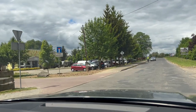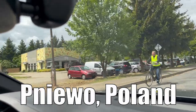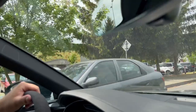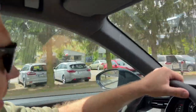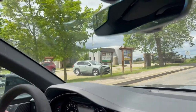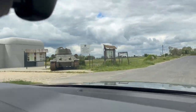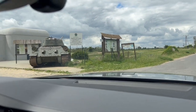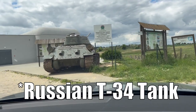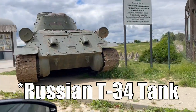We're arriving at this bunker here in Poland. They got some half tracks in there. So this is actually a tourist site. Oh look, an old tank. Now that's a Russian T-72, isn't it? Yeah, that's the old Russian tank.